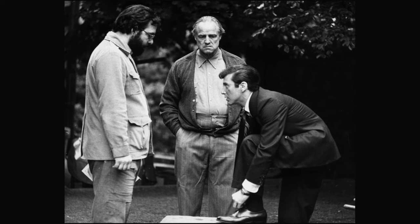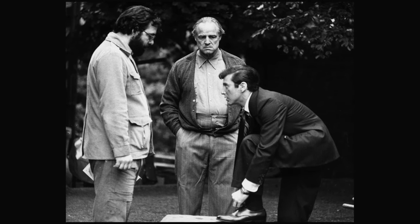Francis Ford Coppola once asked Al Pacino to wear shoe lifts on The Godfather. But Al was walking about the set like Donald Duck. Al said, "Get these lifts out of my shoes and I might walk straighter."